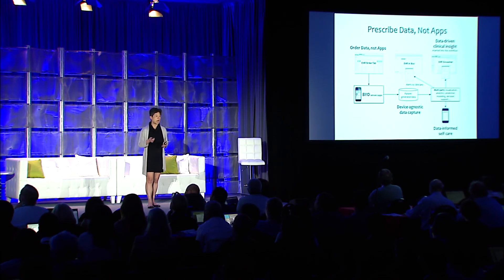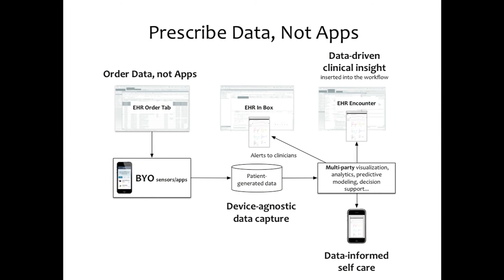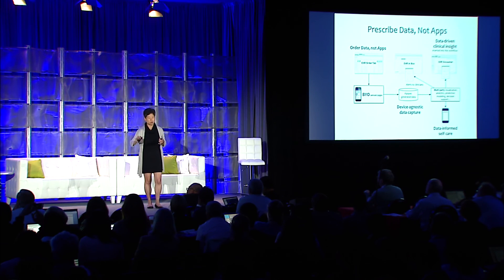How do we prescribe data more than apps? First, set up where you can order mHealth data just like any other data — nothing special. In many EHRs it would be in an order tab. The order goes out to something like the Link platform, the patient brings their own device. As a frontline clinician, I cannot be worrying about what is the latest blood pressure cuff or whether it's a wrist monitor — I need that offloaded. The patient wants to use whatever they got for Christmas — they want to bring their own device.